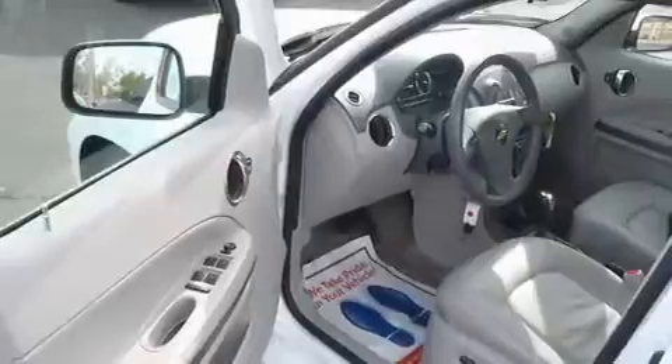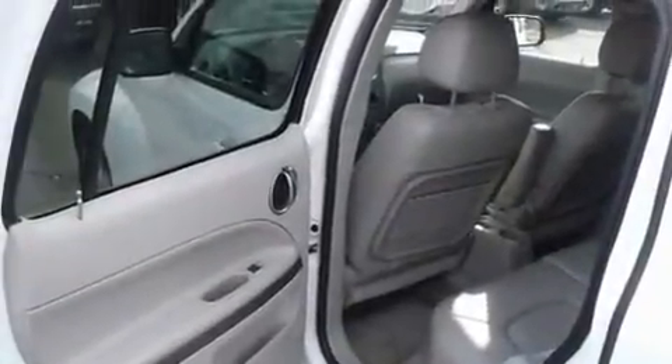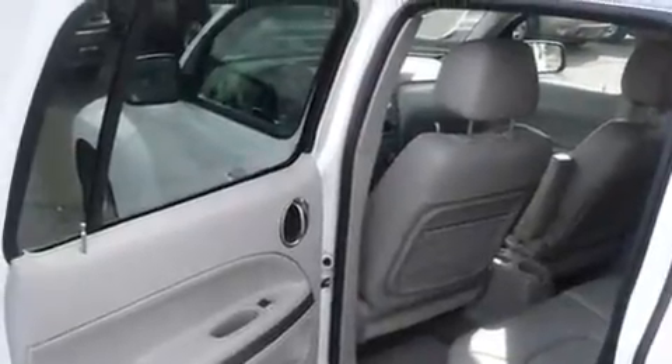Its top features include air conditioning, cruise control, an auto-dimming rearview mirror, a CD player, running boards, tinted glass, a driver-side impact airbag, a rear window defroster, a rear window wiper, and this vehicle has less than 13,000 miles.